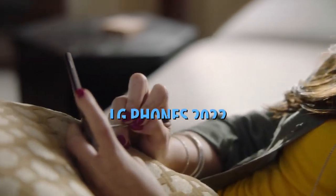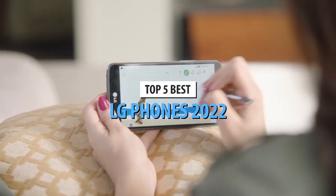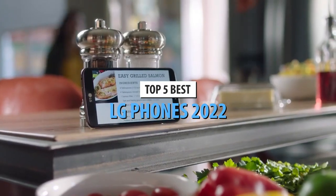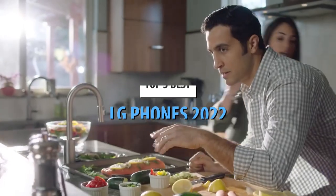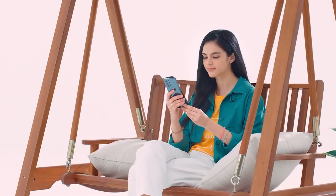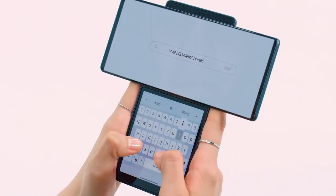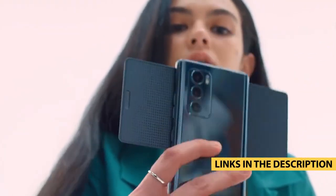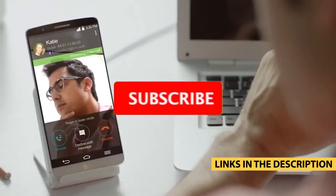What's up guys, today's video is on the top 5 best LG phones in 2022. Through extensive research and testing, I've put together a list of options that'll meet the needs of different types of buyers. So whether it's price, performance, or its particular use, we've got you covered. For more information on the products, I've included links in the description box down below, which are updated for the best prices.